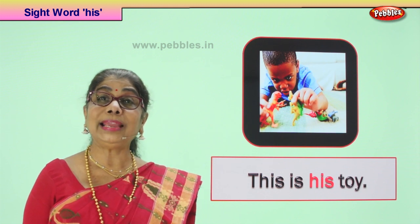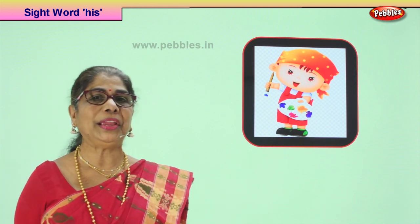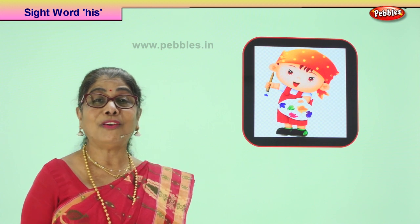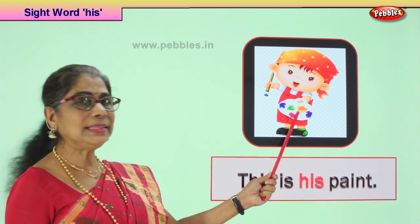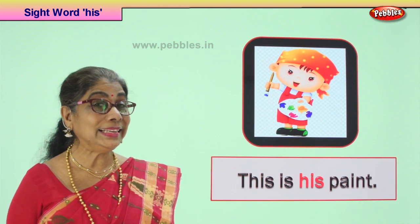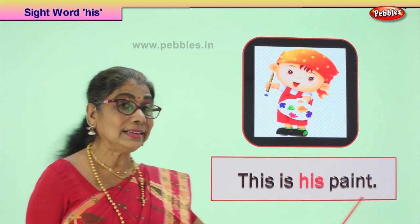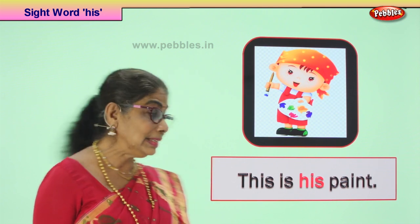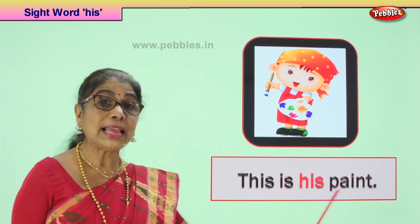Now let's go and take another picture. Here we have a beautiful picture of a little boy ready to paint. He says look at my paint — he's got the brush ready and the palette ready and the colors of paint all ready. What does he want to tell us? This is his paint — not yours. This paint is his. We have a sentence here with the sight word 'his'. The sentence begins with the capital letter, ends with the full stop. Shall we read the sentence? This is his paint. Read it again. This is his paint. Good.